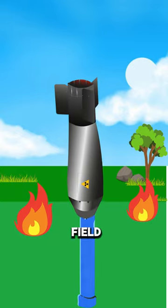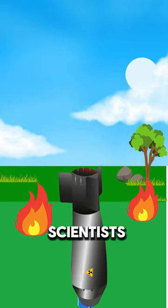To extinguish an out-of-control gas field, Soviet scientists once used a nuclear warhead twice the size of the atomic bomb the U.S. dropped on Hiroshima.